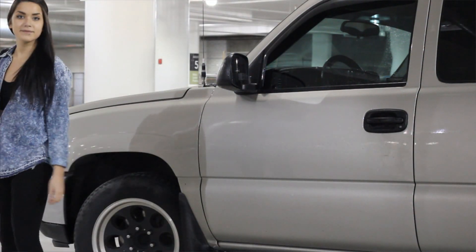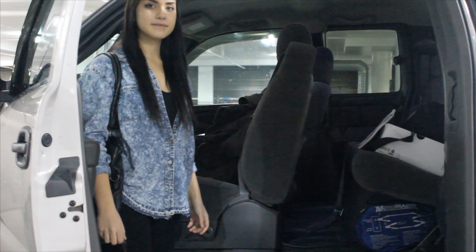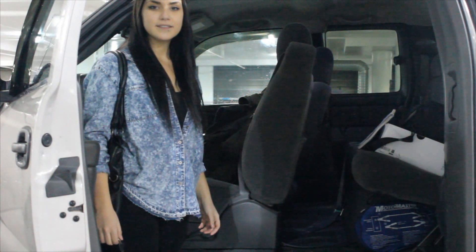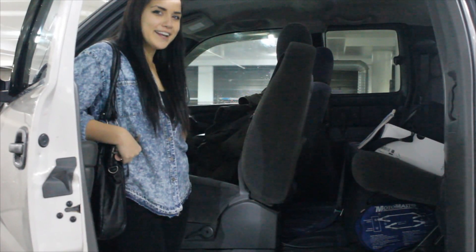Hey, wait a minute, Jill. You can't leave the vehicle that way. Why? Because, Jill, look at all your stuff you left in the truck. But what about it? Well, with all your stuff in plain sight, it's pretty tempting for a thief to steal all that. You know, Anthony, you're right. I should have done a better job of hiding it.